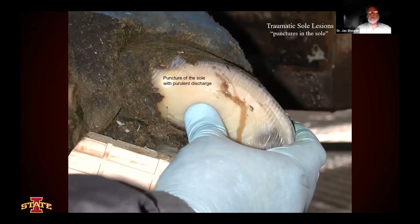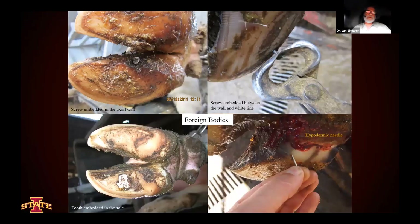Then we have punctures of the sole. Here we're looking at a puncture of the sole; the puncture is inside the white line, so we know this isn't a white line disease situation. Here we have a series of foreign bodies: a screw in the axial wall in the upper left, another screw that's worked its way into the white line in the axial wall in the upper right, a tooth in the lower left — not uncommon for a tooth to end up in the sole — and hypodermic needles from time to time find their way into soles as well.